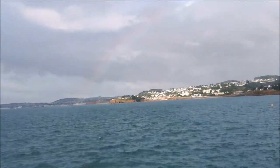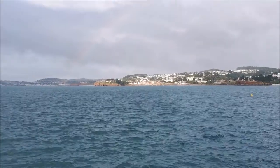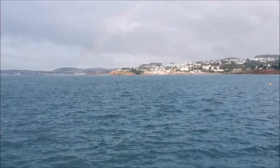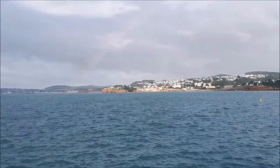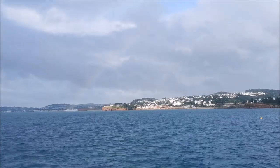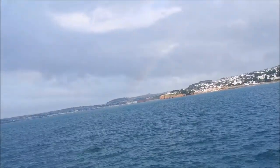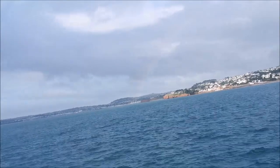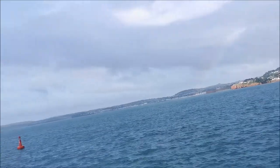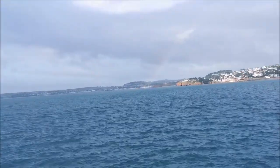Still nothing doing. The wind's dropped off, believe it or not. I know you can hear it on the video, but it has dropped off. I've forgotten how many times I've taken videos or pictures of rainbows. I saw a pink rainbow the other day — that was a weird sight. Sunshine now — the wind's blowing over all the rain.